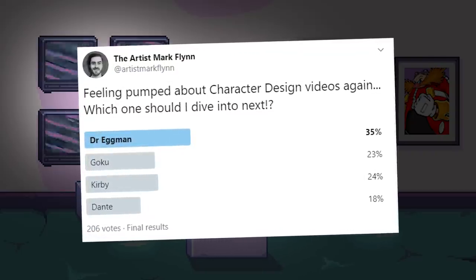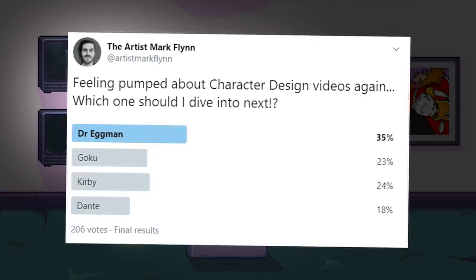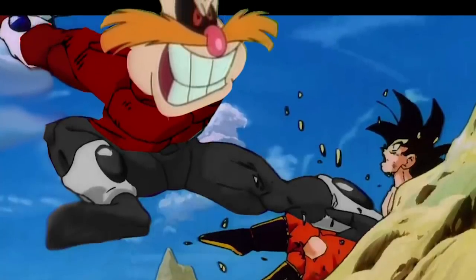Recently I took to Twitter and put forward the question: whose character design should I analyse next? Eggman overwhelmingly tore through the competition, and that's a fight I really would have enjoyed seeing.